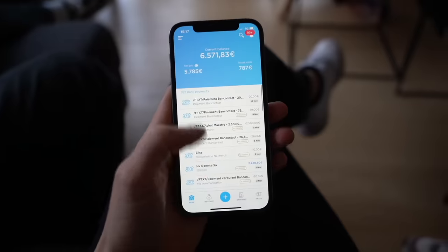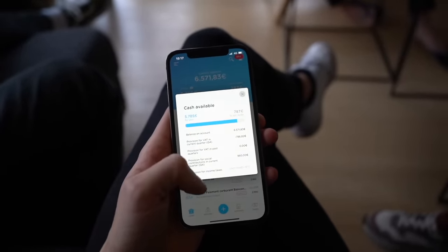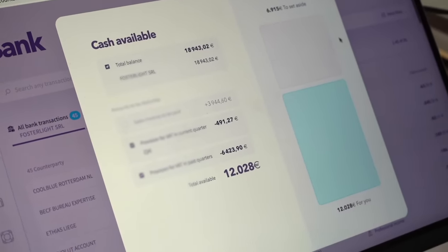Now that the app knows what went into your account with the invoices that have been paid and what's going out with your expenses, it is able to calculate how much of your income is actually taxable income. As a professional living in Belgium, you know that taxes are just a part of our lives. This feature makes it super easy to know exactly how much taxes you're going to pay. At any point in the year, you can open your bank page, press 'cash available,' and the app will tell you exactly how much money is yours and how much you should set aside, taking into account future expenses for taxes, VAT, social contributions, etc. That removes a huge pain, which is not knowing how much you owe, how much money you can take out of your account, or how much you can pay yourself.